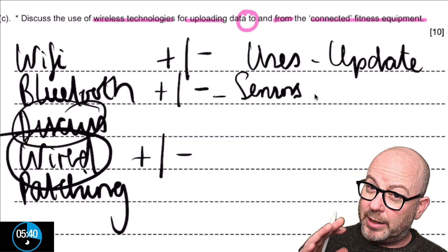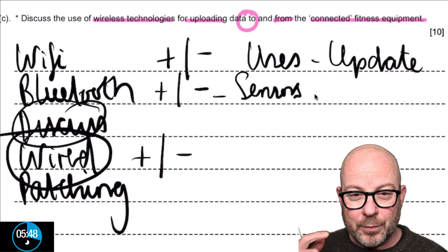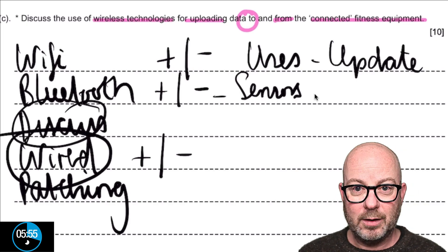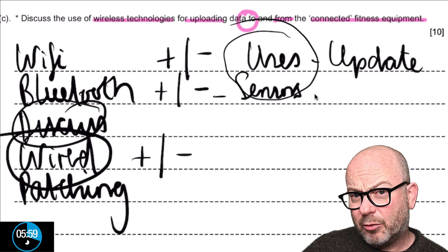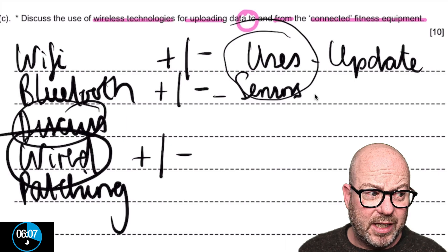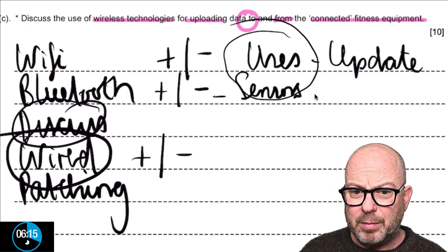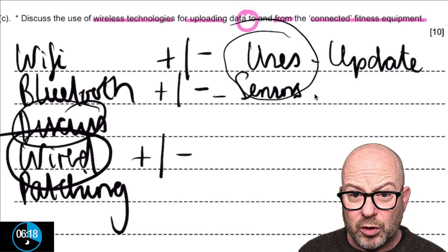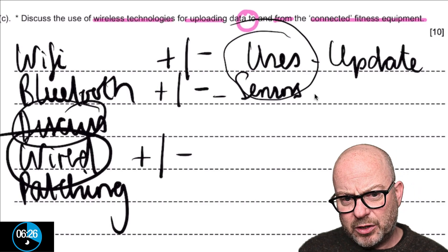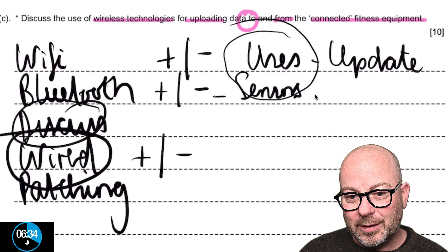We talk about the advantages of going wireless in general, then delve into Wi-Fi and Bluetooth specifically. Wi-Fi carries data across greater distances — moving data from the machines to the server, which then serves it up to websites and phones. Bluetooth picks up the heartbeat from a sensor you're wearing — around your wrist or middle — and sends that to the fitness machine, which then moves it on via Wi-Fi to the server.